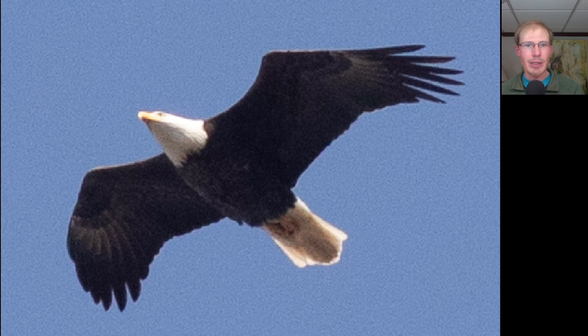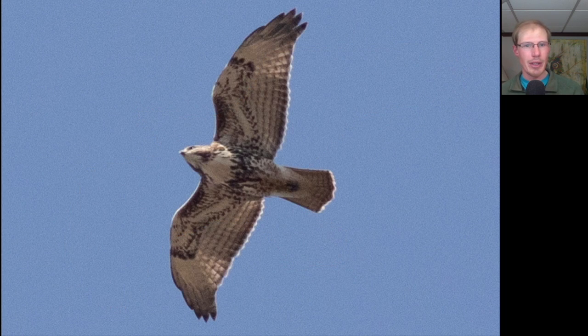Here's an adult bald eagle, and we had a pretty good eagle flight today with 25 migrating bald eagles. Here we have another hawk — looking at the shoulder area, we see dark patagial bars and a very dark belly band. The trailing edge to the wing is not boldly dark, just a little bit, and we do not see a red tail. So this is a juvenile red-tailed hawk, on the more heavily marked end of the spectrum.